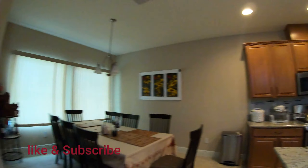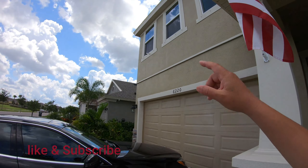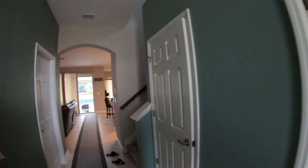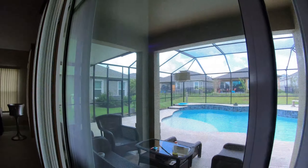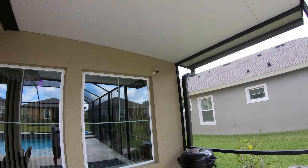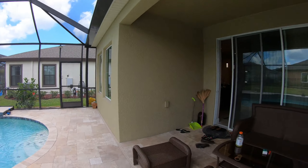Bây giờ trước nhà mình và sau nhà mình đều có camera. Mình ra trước nhà chỉ cho các bạn thấy — đằng trước nhà mình có cái camera ngay đó, có chiếc xe mình ở đây. Đây là phía sau nhà của mình, có cái camera ngay đó chỉ vào cái hồ. Mình sẽ mở nó trong cái màn hình cho mình coi.